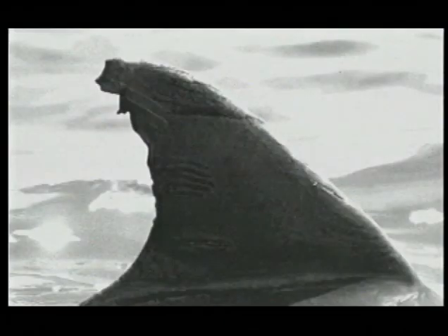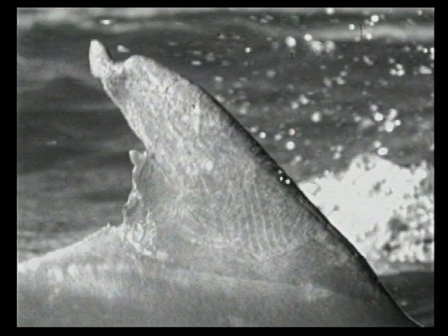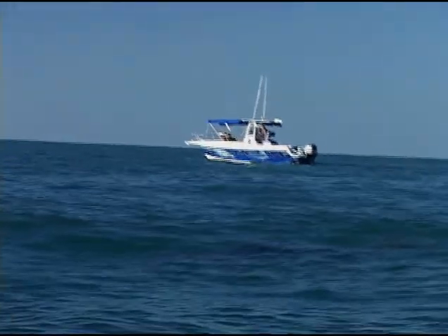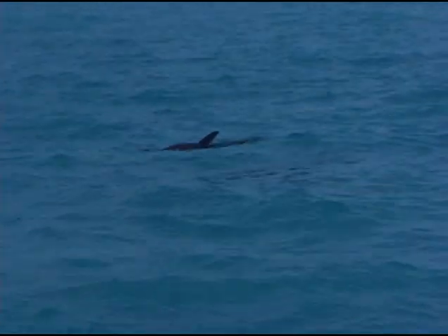Dolphins can get hit by boats just like manatees. You might see prop scars on their backs — a series of parallel scars — or scars on their dorsal fins from being hit by boats. When dolphins are confronted with a number of boats viewing them at the same time, when they're surrounded or not provided with an escape route, it places a lot of pressure on them. If multiple boats are viewing a pod of dolphins, the dolphins should never be surrounded — always leave an escape route to allow them to leave the area if they feel trapped, threatened, or scared.